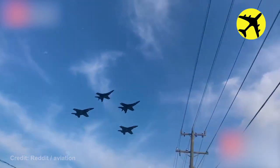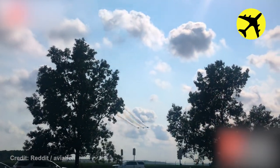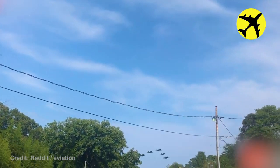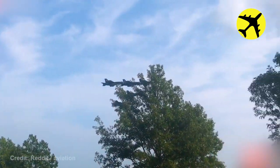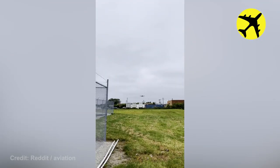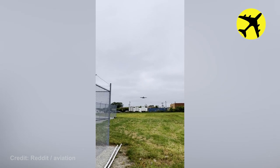This sighting of Blue Angels flying in formation over Virginia Beach, on the final approach at O'Hare.